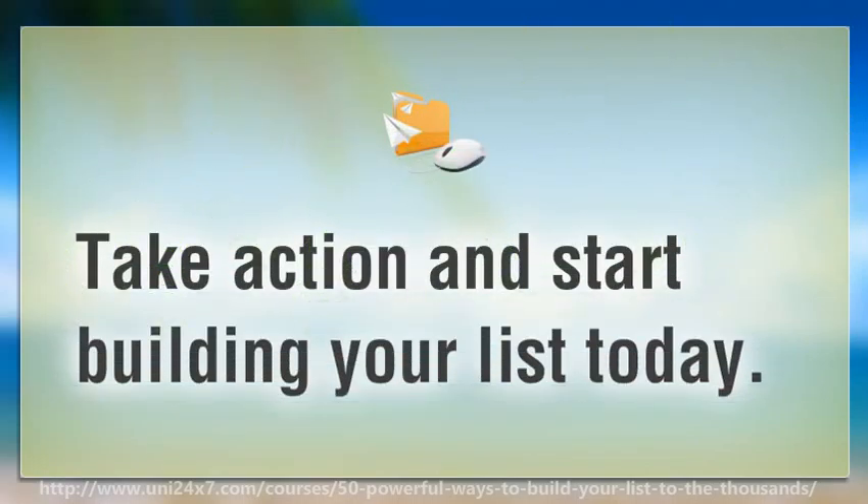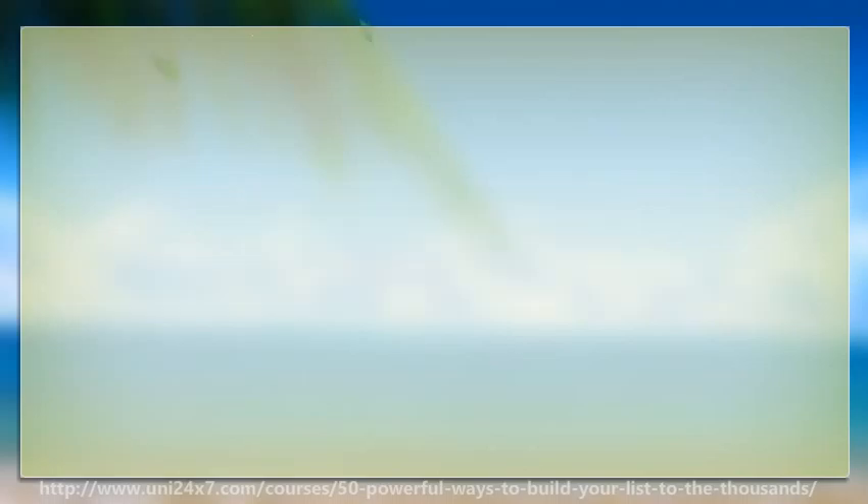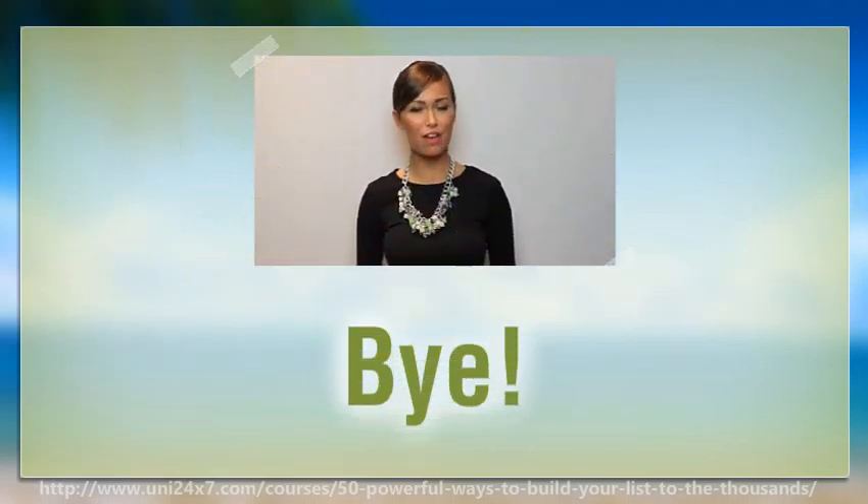Take action and start building your list today. Hope you found it useful. For more information please click the link in the description.